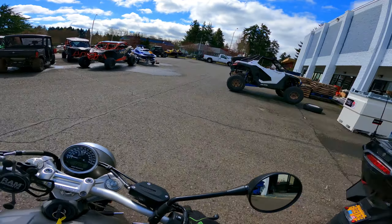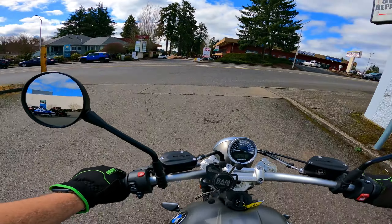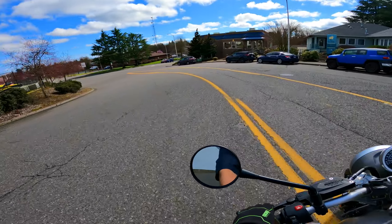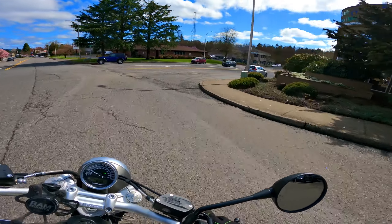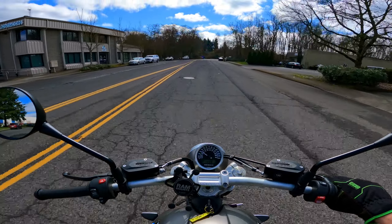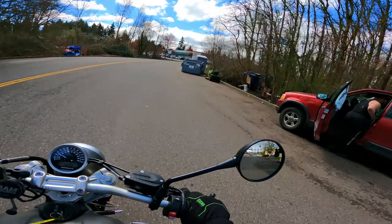Nothing — and I tell you, nothing makes me smile like an R90. That is the fun factor — these are the funnest BMWs, bar none. Lovely motor, air-oil cooled, no water pumps, none of that junk.